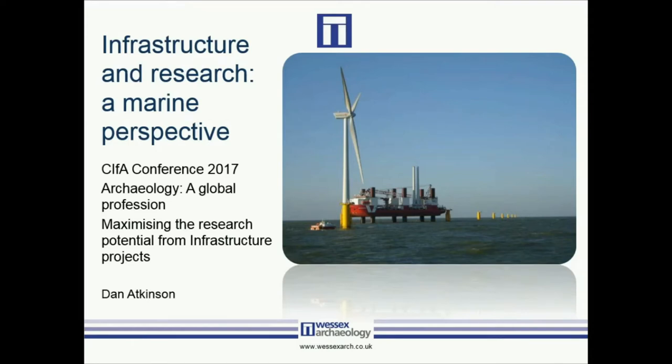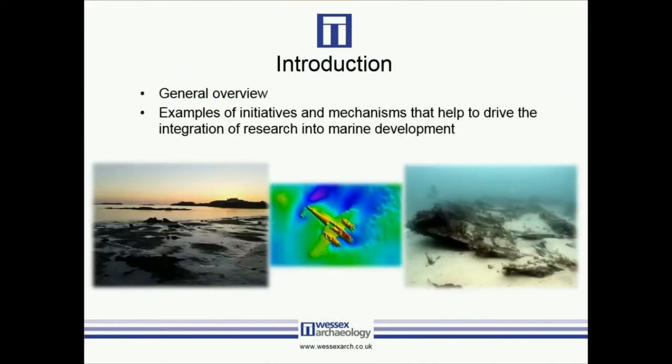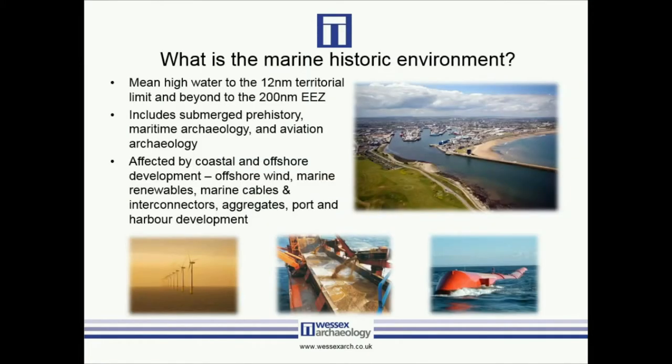I'm going to talk about infrastructure research from a marine perspective, giving a general overview of the marine historic environment and the associated marine development that interacts with it, and also give some examples of initiatives and mechanisms that help drive the integration of research into marine development. This will be quite high level, and there will be some examples of projects, but obviously there is a lot of commercial sensitivity, so some of the more recent projects we may not be able to talk about in detail.